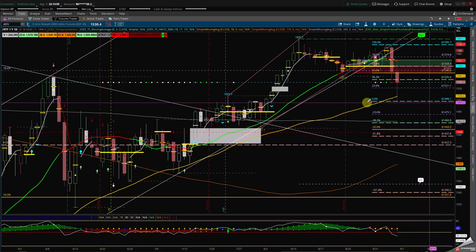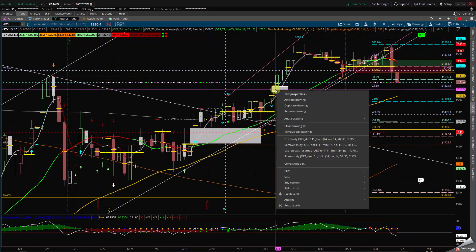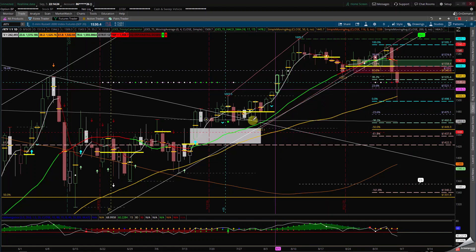Remember, the 1500 is a very important mental number and we are holding. We retested the 50 and bounced off it, but closed right underneath the 1535. If you look at this move up, we are staying inside this range. We still have this gap here on the Russell. Let's take a look at the ES.